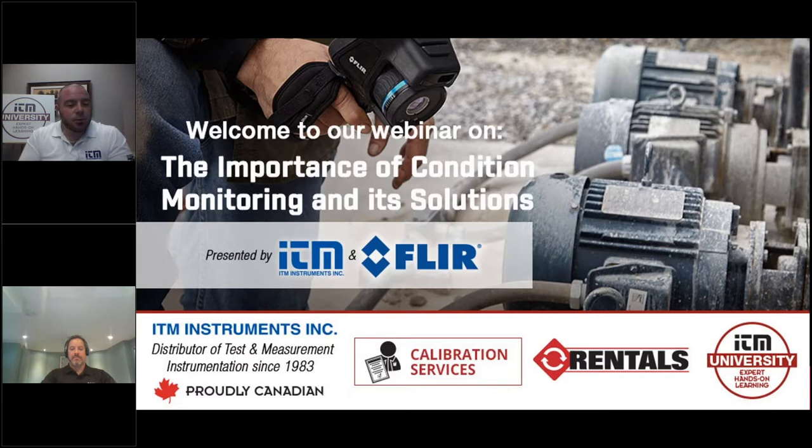ITM Instruments has been working closely with FLIR for many years. We pride ourselves on being a leading distributor of FLIR. This is a result of our dedication to offering product expertise, service, and competitive pricing.